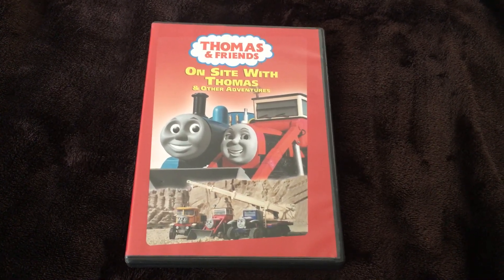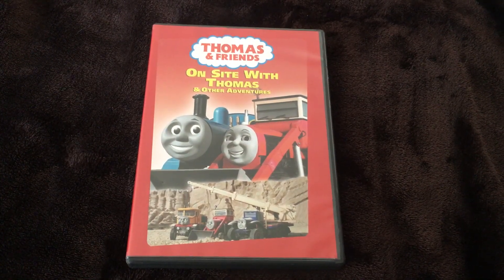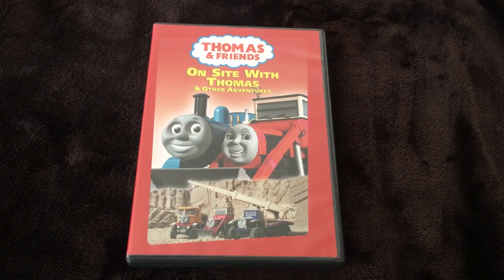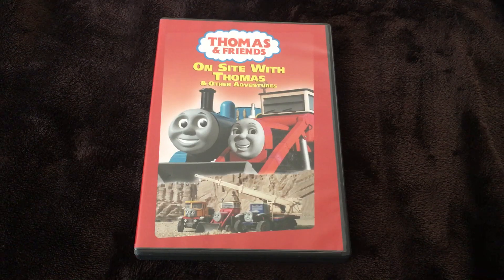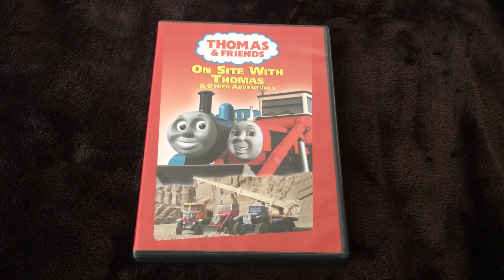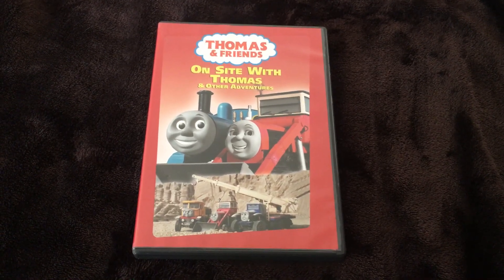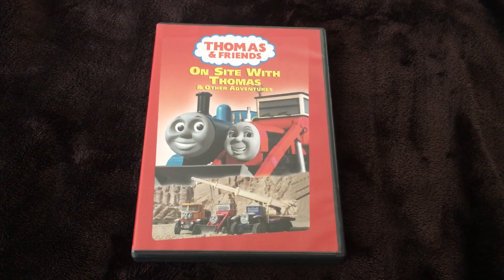You can find the 2009 Lionsgate print by itself or in a double feature with Races, Rescues and Runaways, or in a double feature with Thomas's Trusty Friends, which I'll review a different time. It was also re-released by Universal sometime in the 2010s, probably in 2016, in a double feature with its sequel Thomas's Trusty Friends. That was all the history.